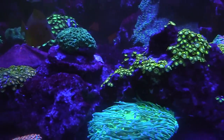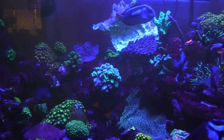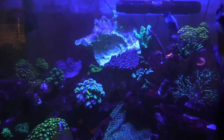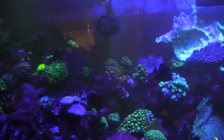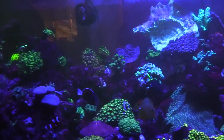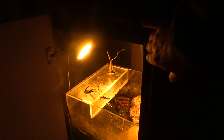So far it's been great — everything's starting to thrive again. I've got my little baby refugium down there too.